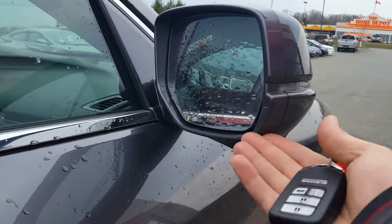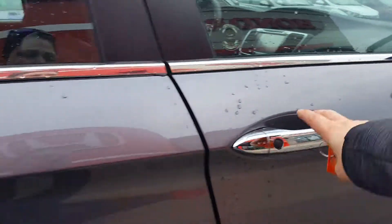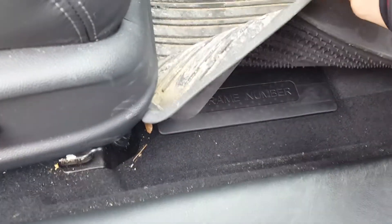It does come with the Honda right lane watch. It does have all weather mats — they are a little bit dirty. The great news is underneath here it's like new.